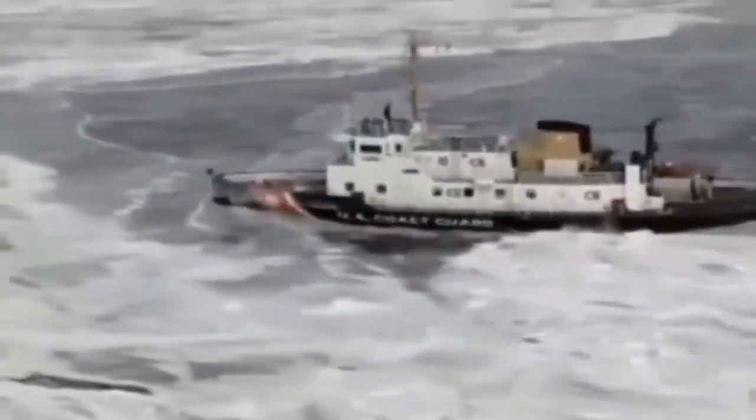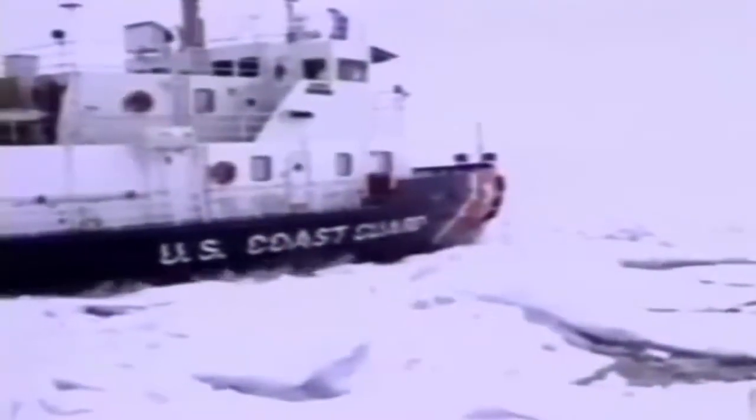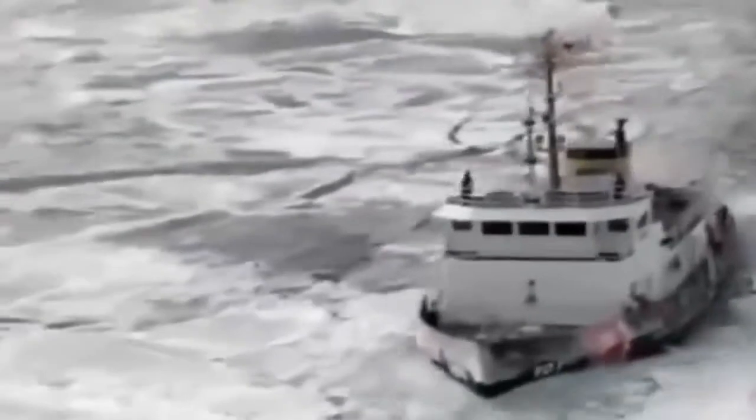Fortunately, the Bay-class ships have other weapons at their disposal. Hull lubrication, or bubbler systems, help clear the ice from around the ships. Air is expelled through holes below the waterline; the bubbles force their way up through the ice, causing it to weaken. Once the ship has broken through the pack ice, the specially designed bow and powerful prop wash create wave action in the surrounding water. The ripple effect causes the ice to flex and break apart.